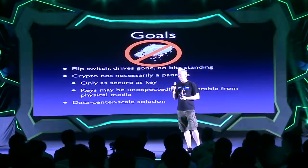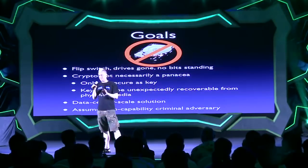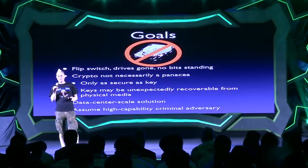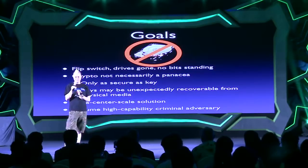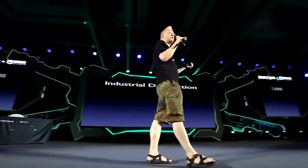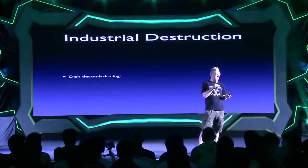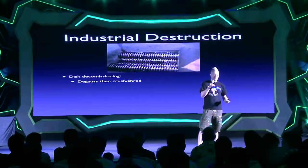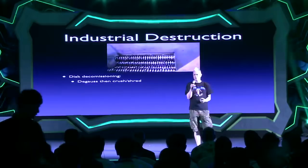We also want to consider data center scale destruction — being able to destroy a lot of drives quickly. And we're going to consider as our threat model the ultimate adversary: an extremely high capability criminal adversary like a bad nation state intelligence service, with the maximum forensic capabilities. So let's take a look at what's done industrially first — this is what we're competing with. The standard method is you degauss the drive if it's a magnetic storage system, and then you throw it into some giant industrial shredder that reduces it to a lot of little component parts.